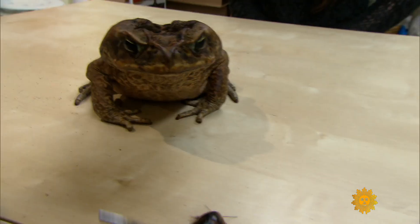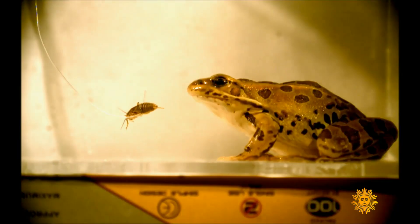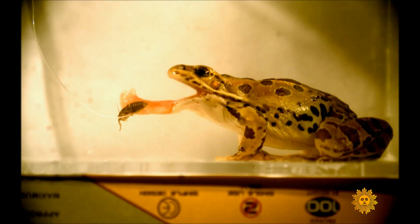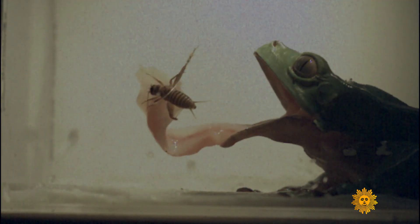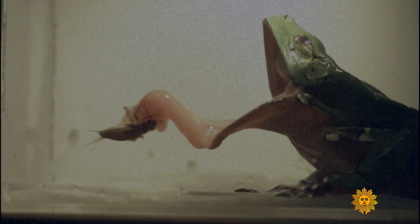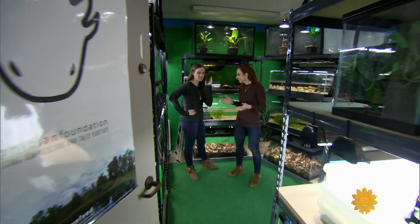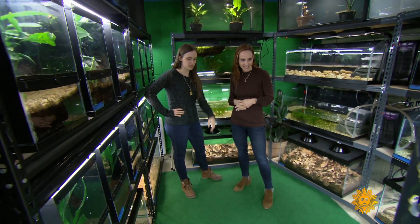Blink and you'll miss it. The frog tongue is incredibly fast — it can reach accelerations up to 12 times the acceleration of gravity. To put that into perspective, astronauts going up into space experience two to three times the acceleration of gravity. To catch a glimpse of a frog tongue in action, you have to be pretty sharp, or determined — both of which might describe Alexis Noel, a bioengineer at Georgia Tech University.